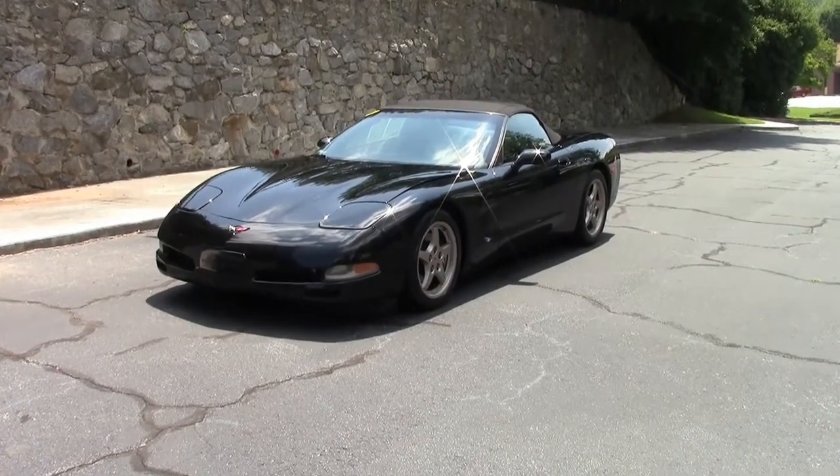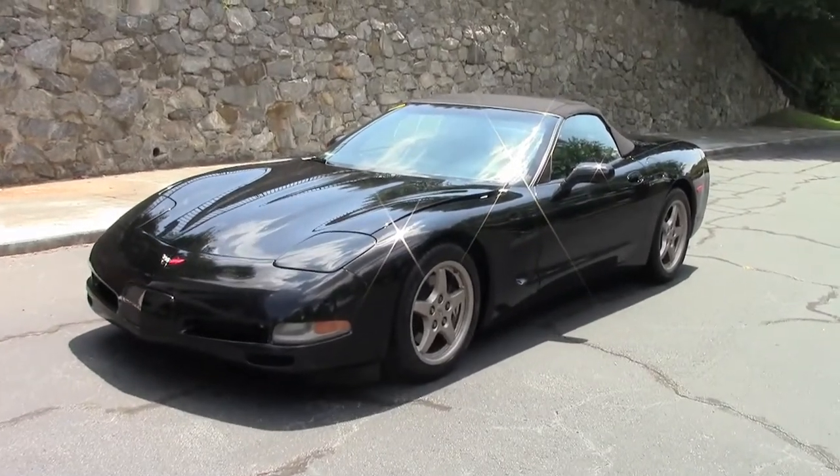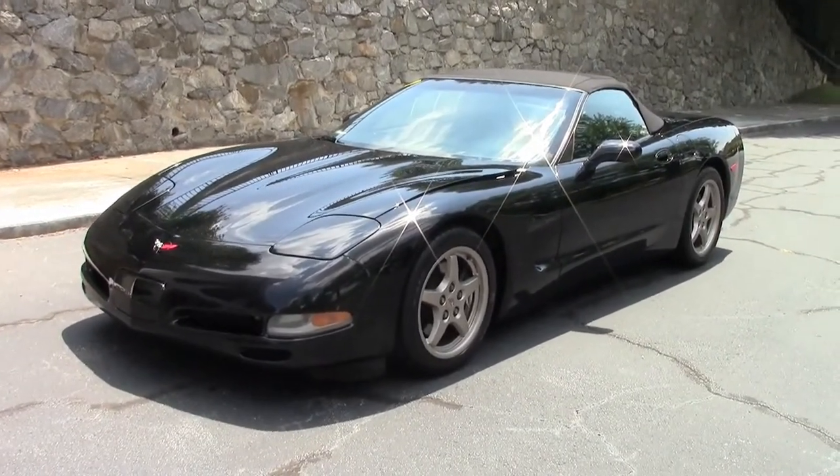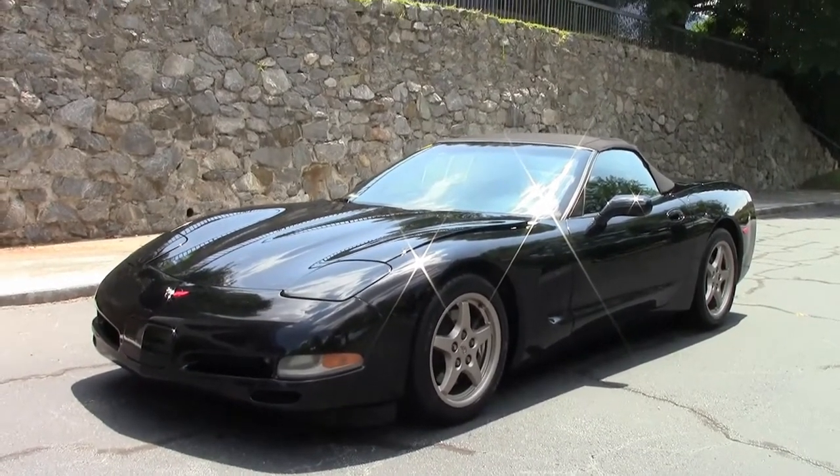After a one-mile-year absence, the convertible was again available in 1998. It weighed 114 pounds less than 1996, yet it was more than four times stiffer torsionally.